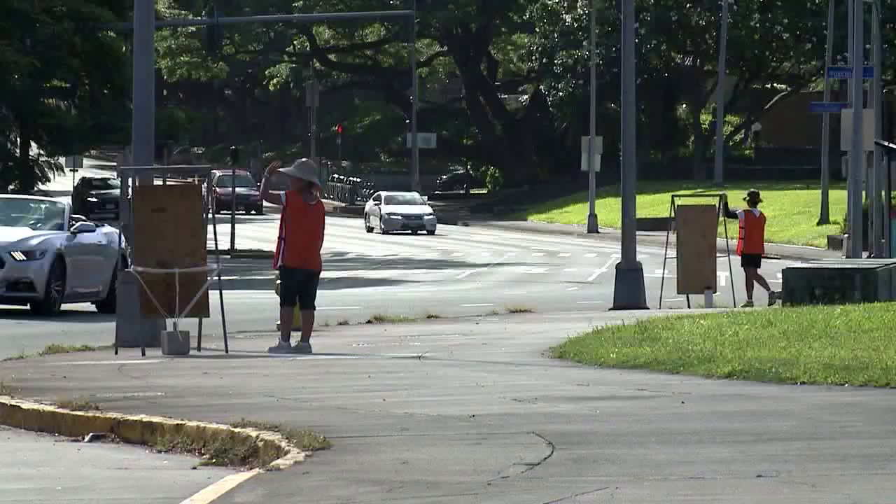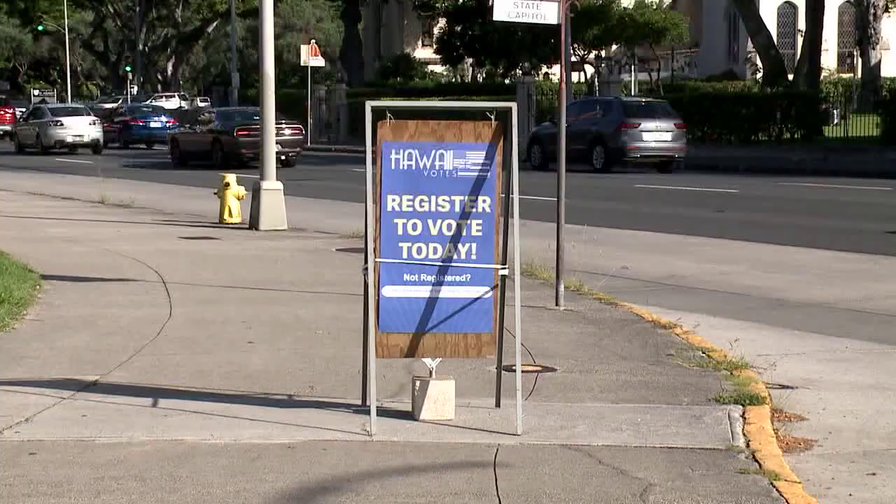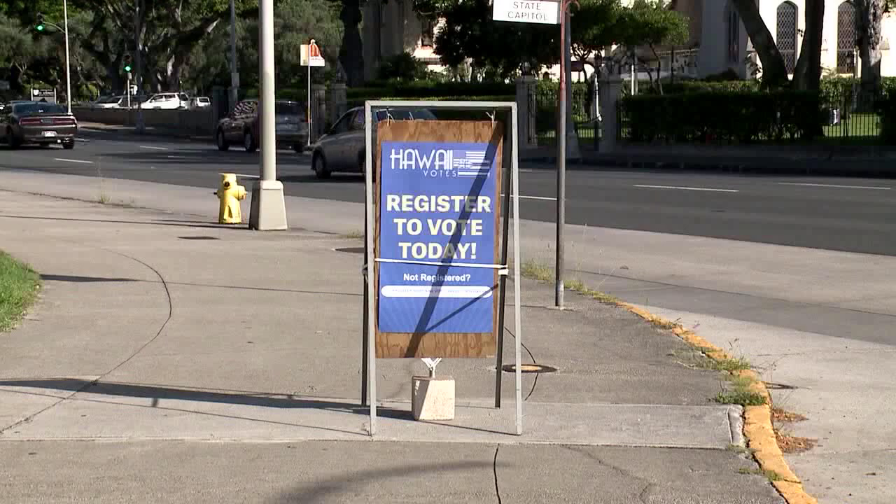There will be drive-thru registration events Wednesday and Thursday on Oahu and Hawaii Island, and on Thursday only on Maui and Kauai.